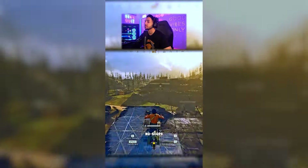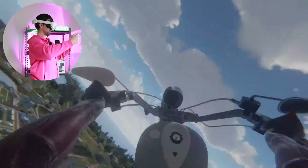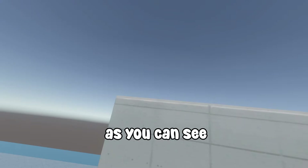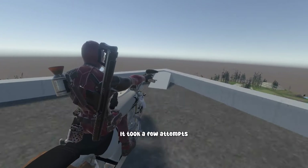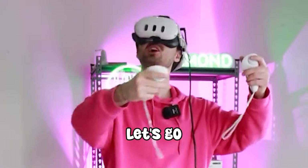First, I'm going to try to recreate this crazy no-scope. This is my first attempt — as you can see, we have a lot of work to do. It took a few attempts, but eventually I got it! Let's go!